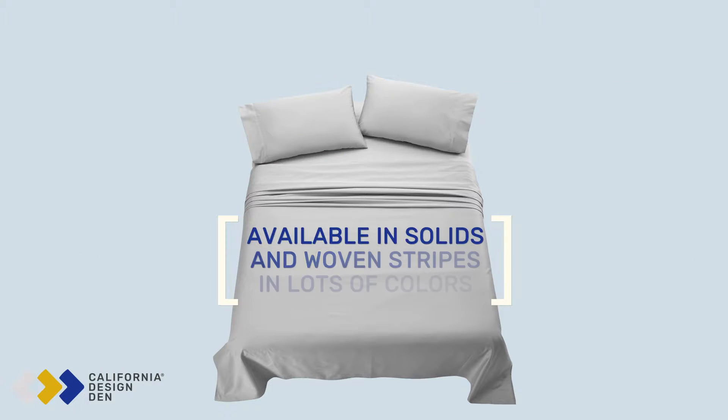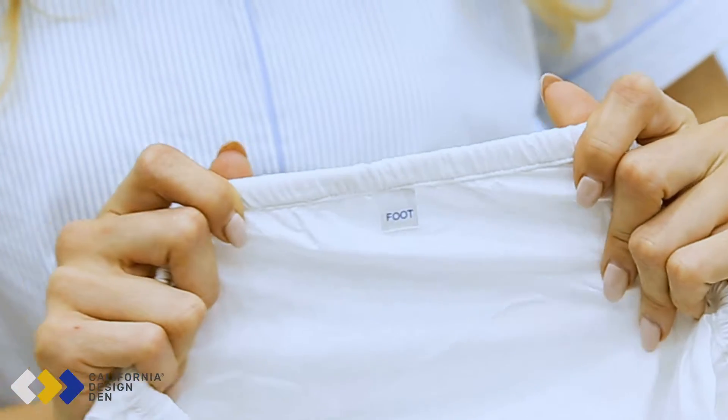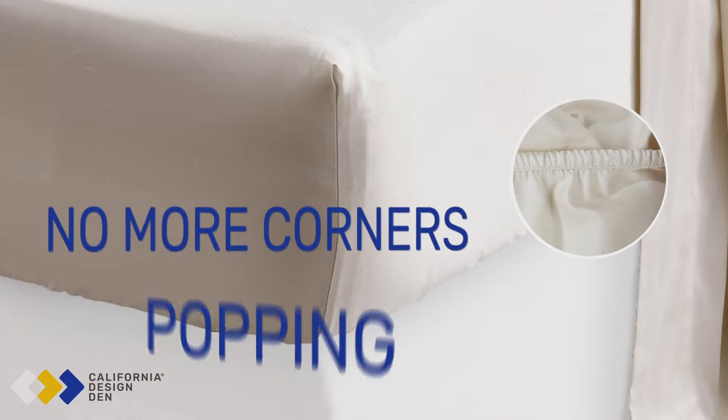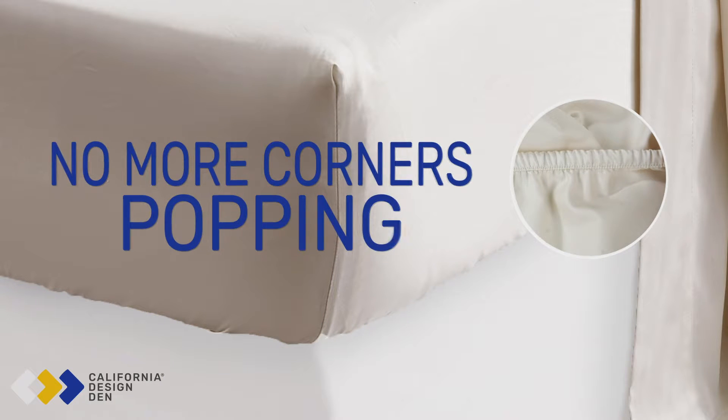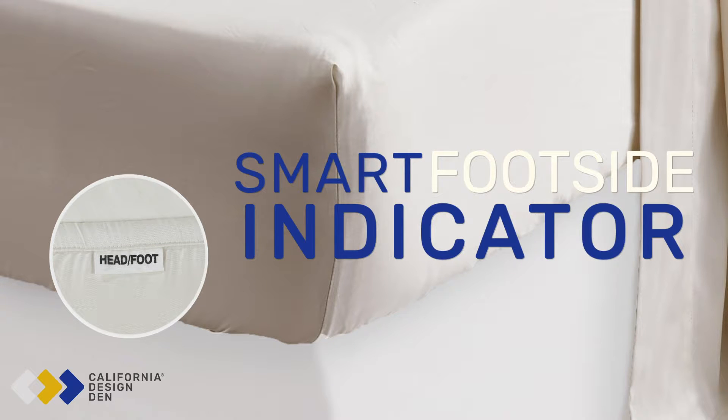For the best fit, the fitted sheet has an extra strong elastic for a snug fit — no more corners popping off in the middle of the night. The fitted sheet also features a smart foot-side indicator, so you won't mistake the long side with the short side, and vice versa, ever again.